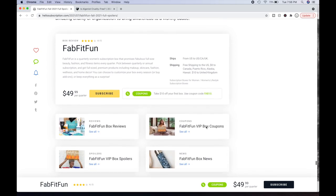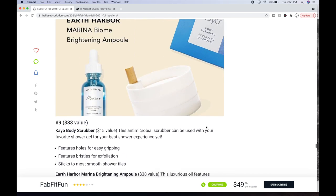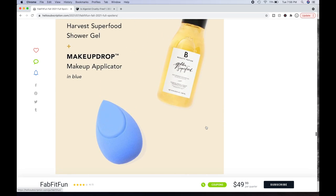Those are the customization choices and my picks. If you haven't subscribed, consider subscribing. I would love to hear your thoughts in the comments below — definitely leave a comment. I hope you have a wonderful day and I will see you in my next video.